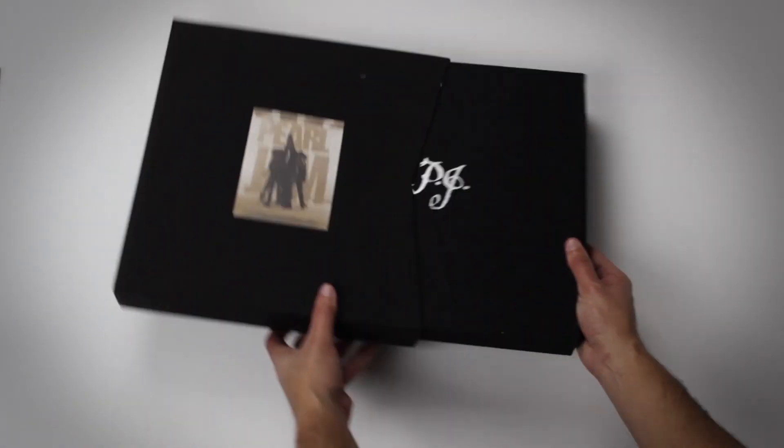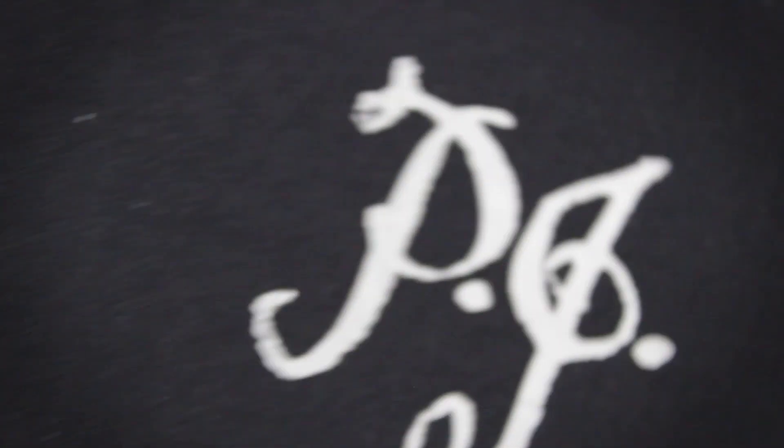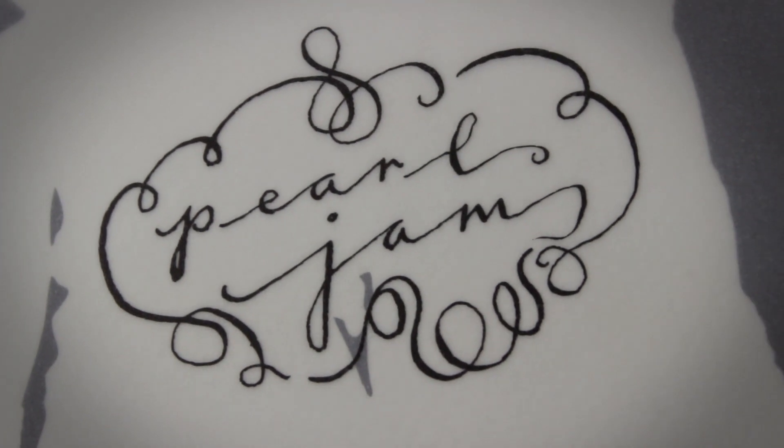Now on to the meat and potatoes. Another box within the box has this really nice font — PJ, we know what that stands for. There's this really nice bag that has the silhouette of the 10 logo with a little Pearl Jam logo in the middle, and inside the bag, all sorts of treats.